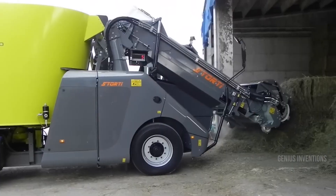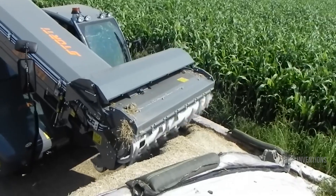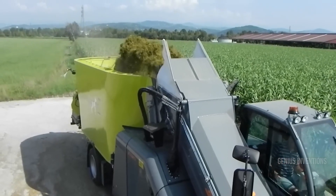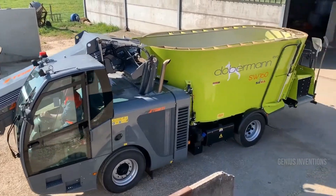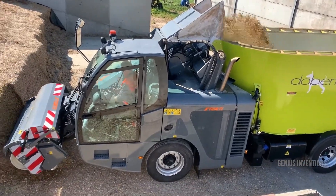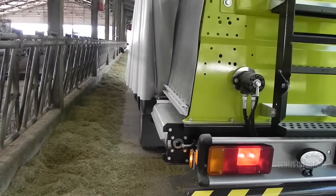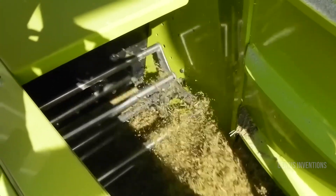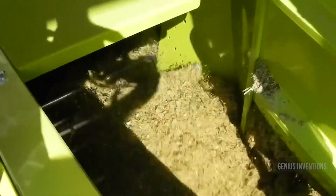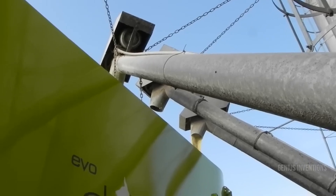Imagine a gargantuan tillage titan, 10 meters wide and adorned with colossal 625mm discs, the largest EU-approved giants in their class. Meet the Lemken Rubin 10000, a champion of shallow cultivation designed to devour expansive fields at high speeds. This behemoth isn't just about size — its efficient design ensures minimal passes, maximizing your productivity while conserving precious soil moisture.